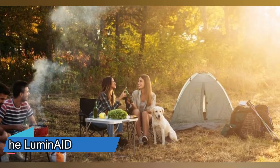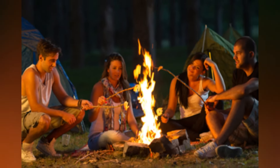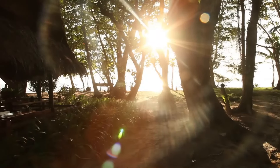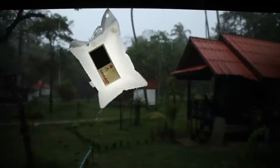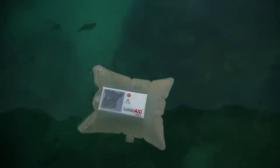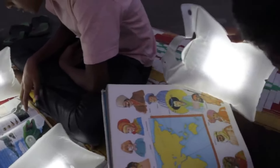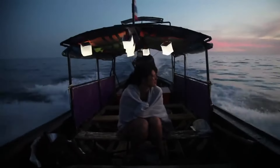Imagine you are on a camping trip, enjoying the beauty of nature, but as the night falls you realize you forgot to bring a flashlight or lantern. How will you see in the dark or charge your phone in an emergency? The Luminade is a solar-powered lantern and phone charger that can inflate into a 6-inch cube or pack down to 1-inch thick. It can provide up to 50 hours of light on low mode or charge your phone with its 2,000 mAh battery. It's also waterproof, dustproof and floats on water, making it ideal for camping, hiking or emergency situations. You can get the Luminade for $49.95.